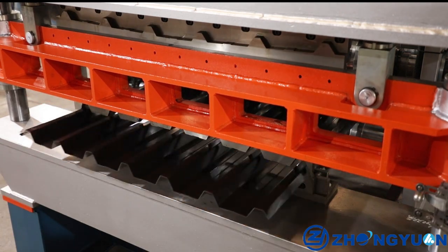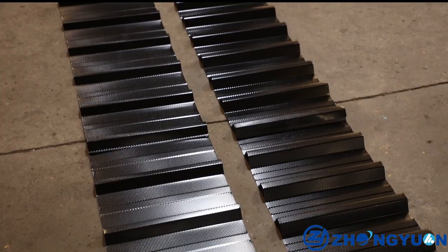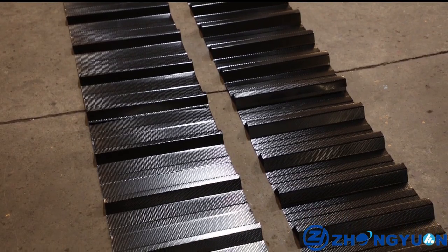4. Easy operation. Full automatic running. Two persons can operate one machine well.